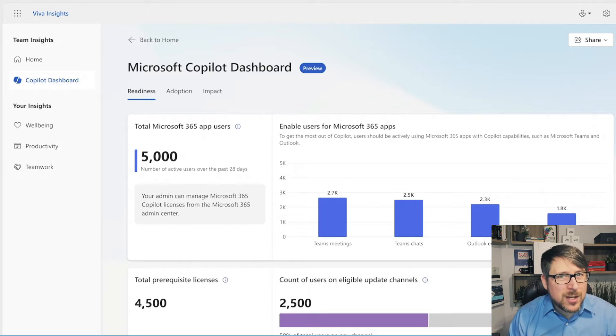The first thing the Copilot dashboard gives us is information around who are the users that are technically ready — who have the right technology like Teams, Outlook, and Office applications — and have a good amount of usage, making them the right people to target in our next rollout of Copilot. Users who don't already have active usage are not the right people because they don't have as much need for digital fitness and the capabilities that AI transforms.